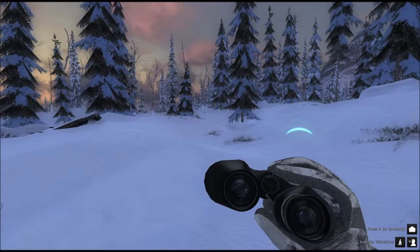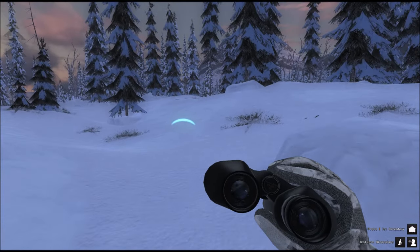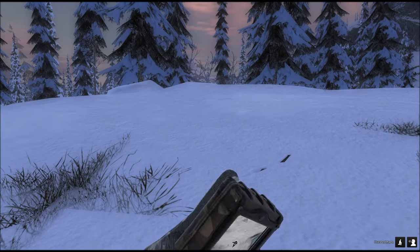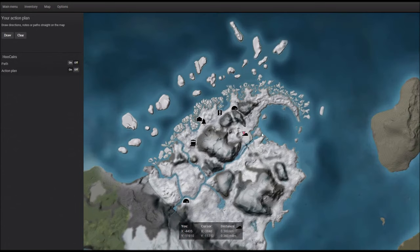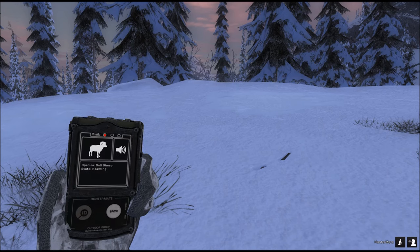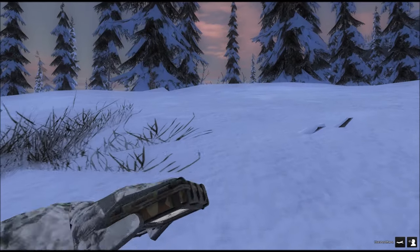There goes the Dall sheep ram — we'll have a better look at it a bit later. Let's have a quick look at the map. This is where I'm at. Up here in the north there is Sitka, Snowshoe, Arctic Fox, and Polar Bear. And here is the call from the Dall sheep — very nice, this is a great start.